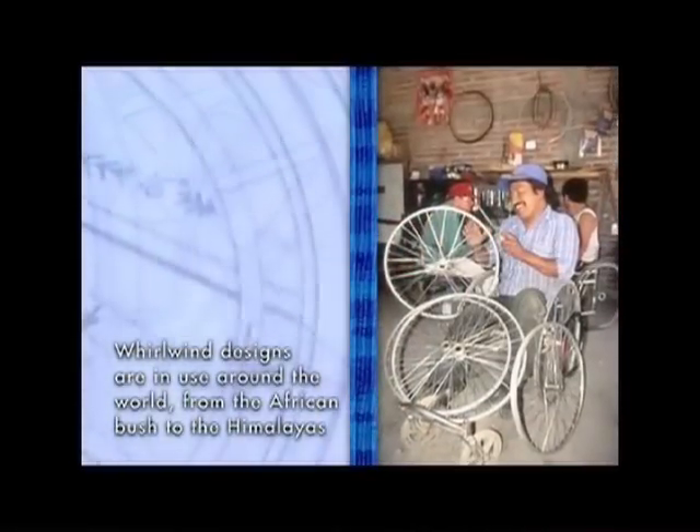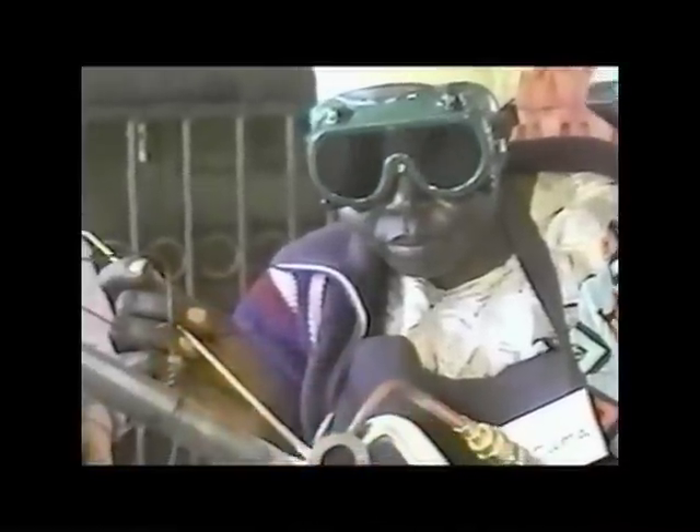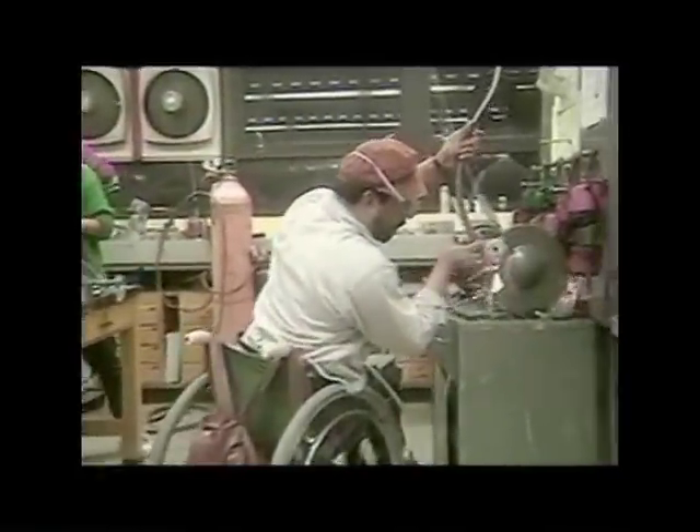Whirlwind Wheelchair International designs sturdy, low-cost wheelchairs that are built and used in low-income countries. For 25 years, Whirlwind has trained wheelchair riders and others how to build the wheelchairs in local shops from locally available materials. Whirlwind is now making its chairs available to many more people around the world through regional production facilities.